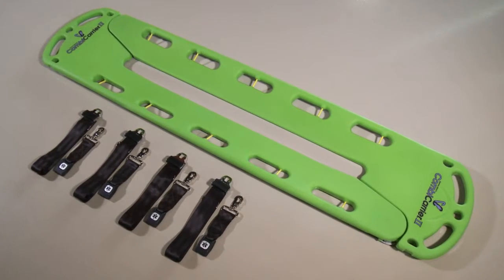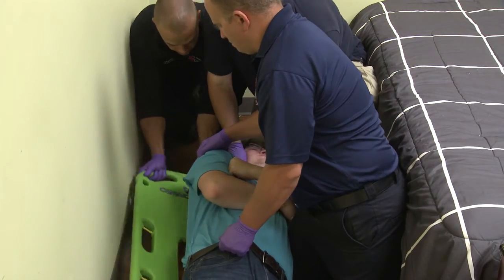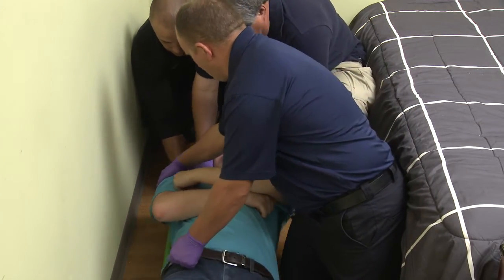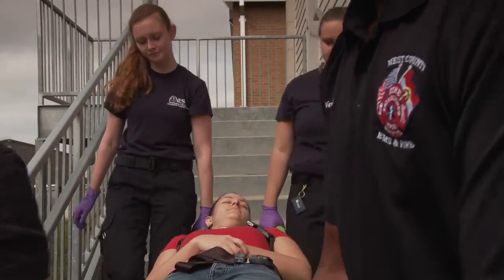The Combi Carrier Two from Hartwell Medical — it's the ideal patient transfer device to meet today's best practice procedures for moving injured and ill patients with minimal movement and maximum safety and comfort. For more information on the innovative Combi Carrier Two, visit heartwellmedical.com. I'm Chief Rob Wiley — thanks for watching.